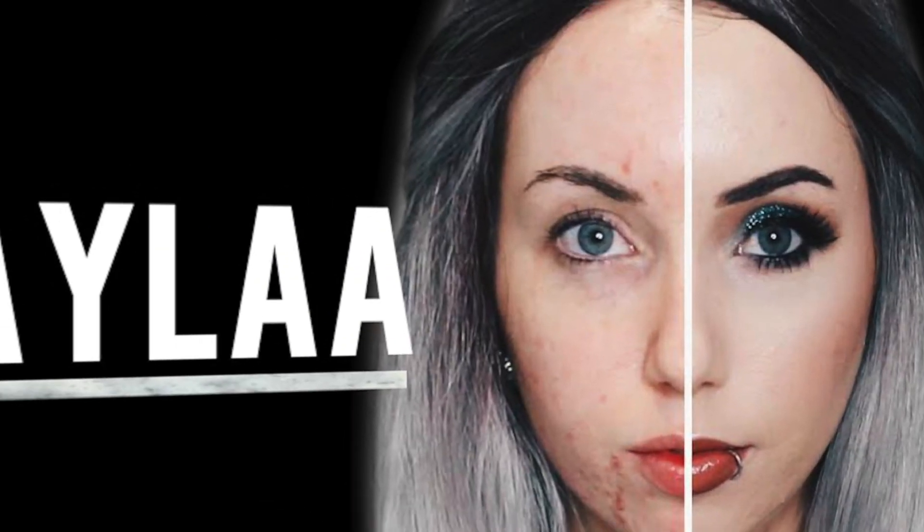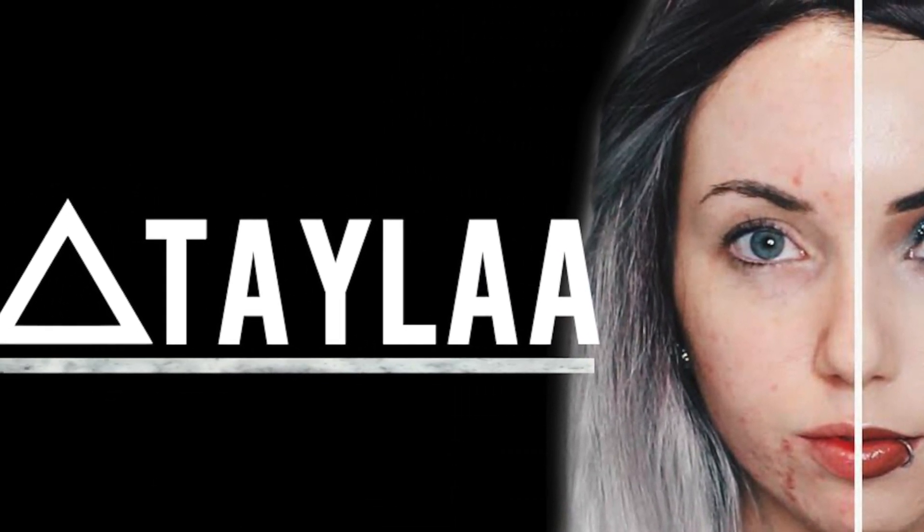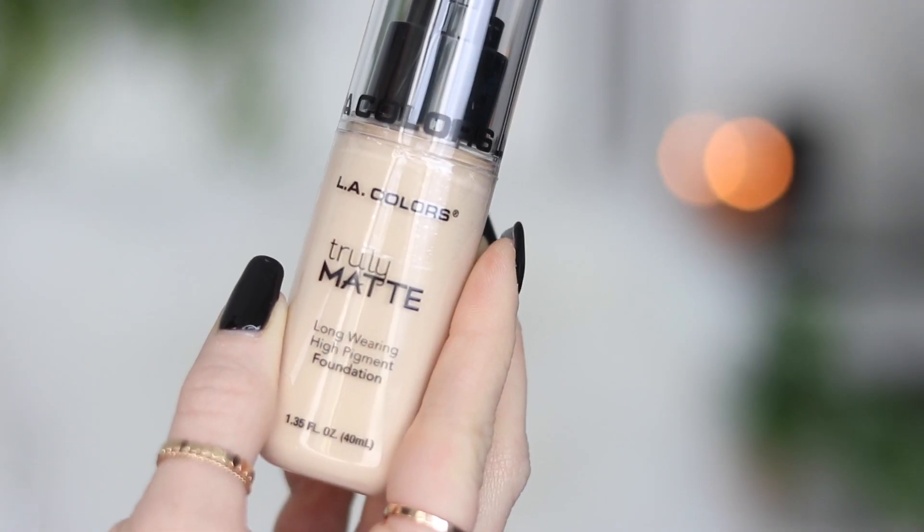I feel like I am ready to go to a Lakers game right now — purple and gold. Alright, so today it is Foundation Friday. This is where I try out a new foundation every single Friday on my channel. This is a brand new foundation by LA Colors.